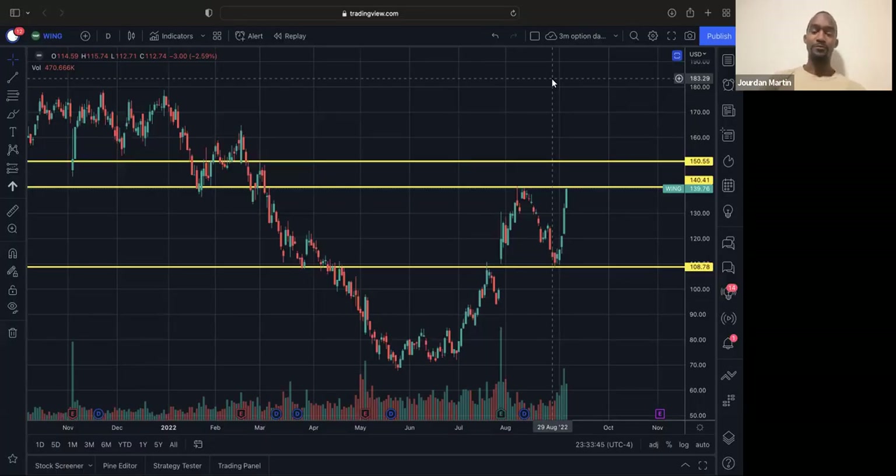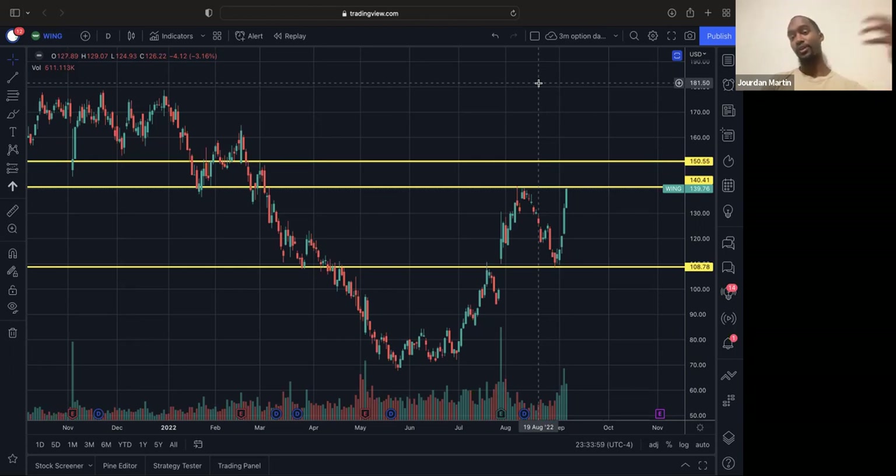Hey, what's up y'all? It's Jordan Martin with Martin Investment Group and Martin Stock Club. This video is going to be another daily watch list. So for tomorrow, September 8th, we're looking at four, maybe five main stocks. My watch list members are also going to get their daily watch list sent to them via email — link for that is in the description.